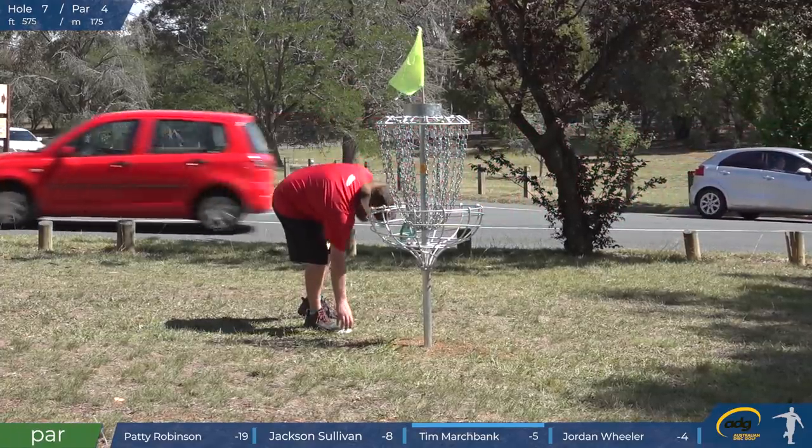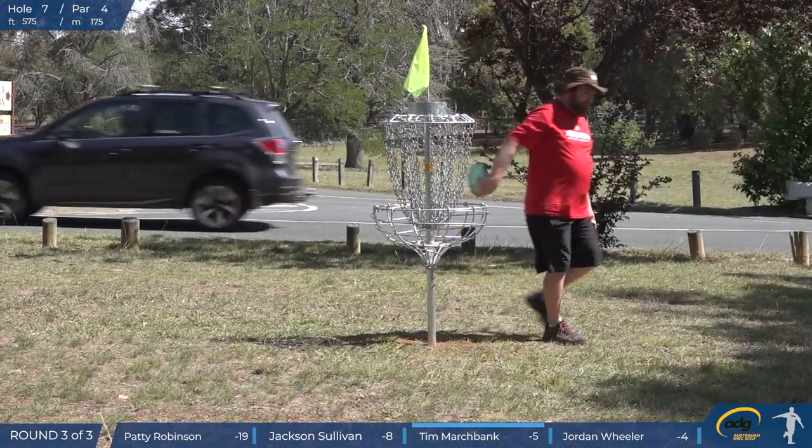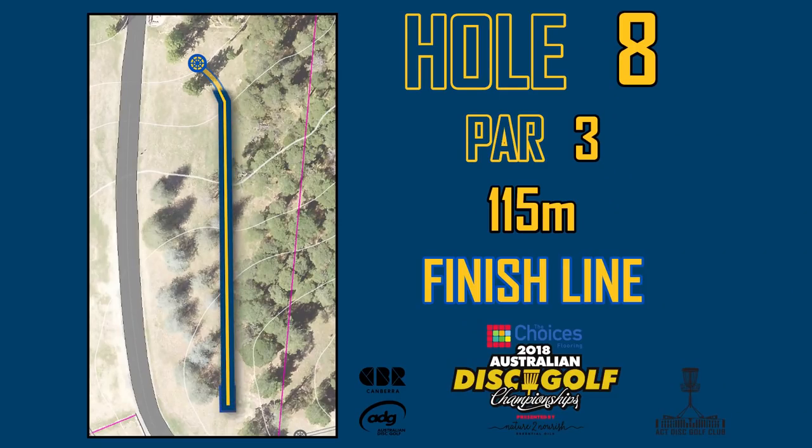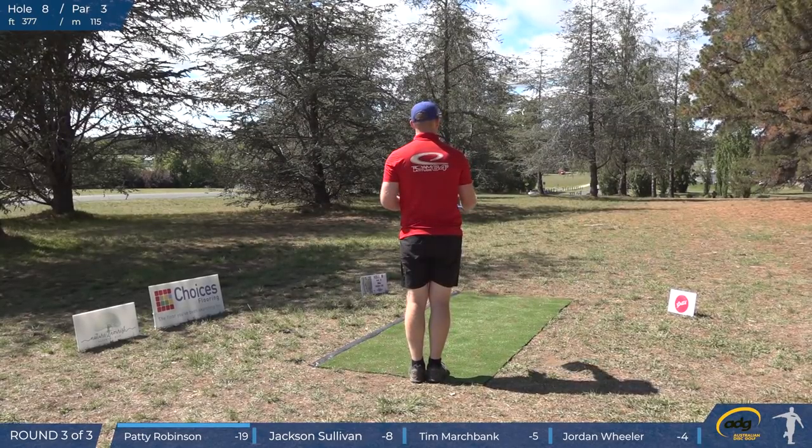Plenty of disc golf to go though. This is a monster course, par 99, still 20 holes to play. This is another easy one I guess — it's not easy to get the birdie, but there's not a whole lot of danger. Just throw it down there, and if you have a nice throw you can get the birdie. For the right-hand backhanders they'd have to control the finish a little bit — there's a chance of a big flare skip, maybe out of bounds. It's 115 metres but it plays a bit shorter because it's going downhill.